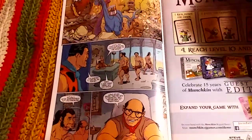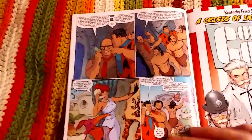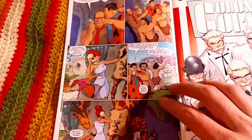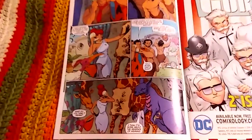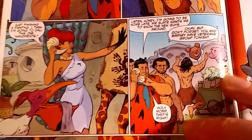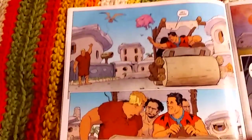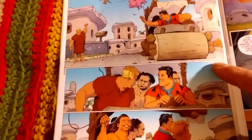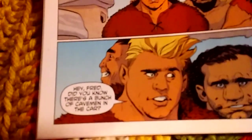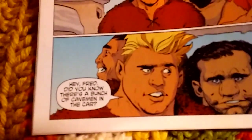Some Cro-Magnons have been hired by Mr. Slate, and he wants Fred to show them around. The thing with the Cro-Magnons is they don't have the concept of ownership and possessions — that's a big theme throughout the comic, not just this issue. Fred picks up Barney, and there's a joke where Barney says, 'Hey Fred, did you know there's a bunch of cavemen in the car?' — since to us, they're all cavemen.